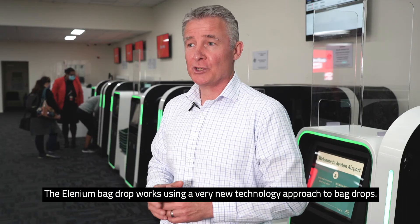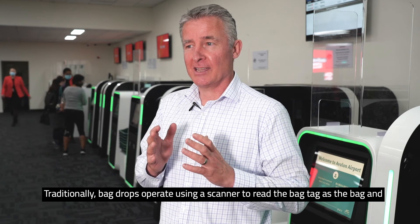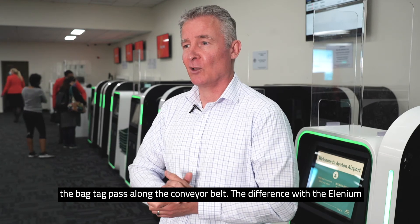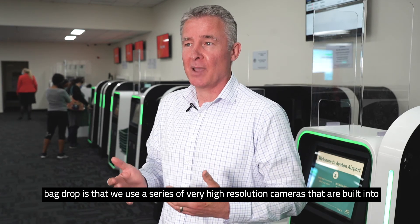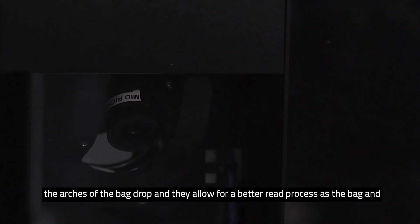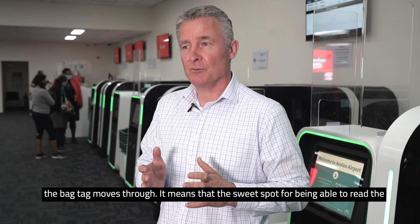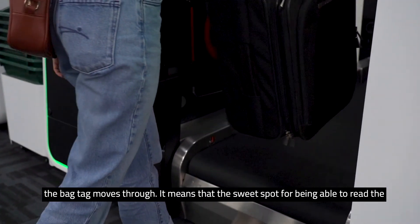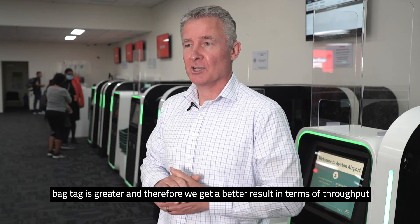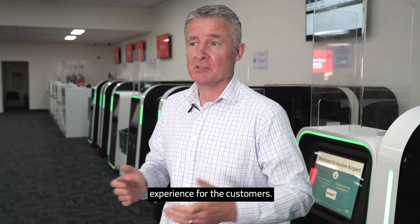The Elenium bag drop uses a very new technology approach. Traditionally, bag drops operate using a scanner to read the bag tag as the bag passes through along the conveyor belt. The difference with the Elenium bag drop is that it uses a series of very high-resolution cameras built into the arches of the bag drop, allowing for a better read process as the bag and tag move through. This means the sweet spot for reading the bag tag is greater, resulting in better throughput for passengers — a better outcome for the airport and a better experience for customers.